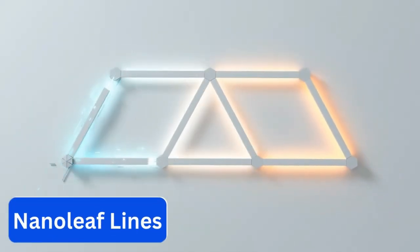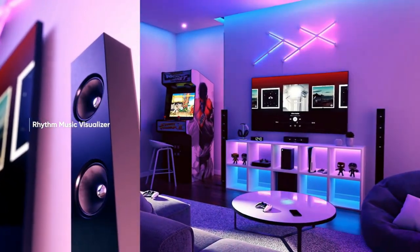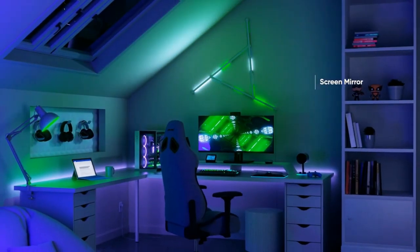Number 13. Nanoleaf Lines. Ready to take your lighting game to the next level? Meet this squared color-changing LED bar — the ultimate solution for creating a dreamy lighting scheme in your home with RGB lighting.